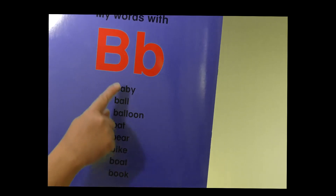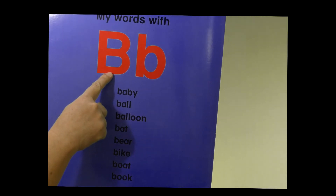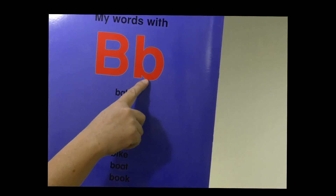In the back of the book, we have the letter B. This is uppercase B. This is lowercase B. And these words all begin with the letter B.